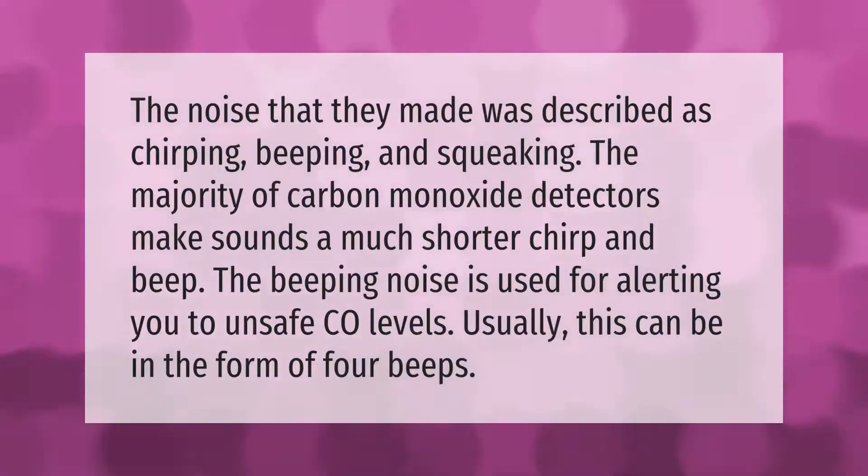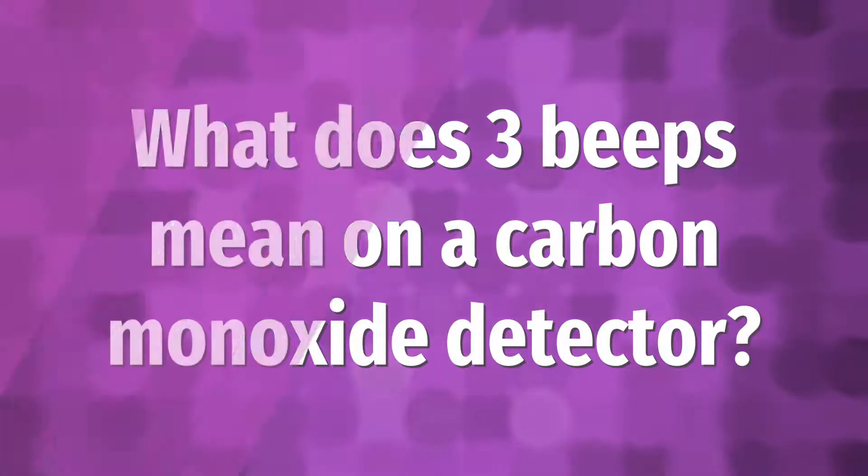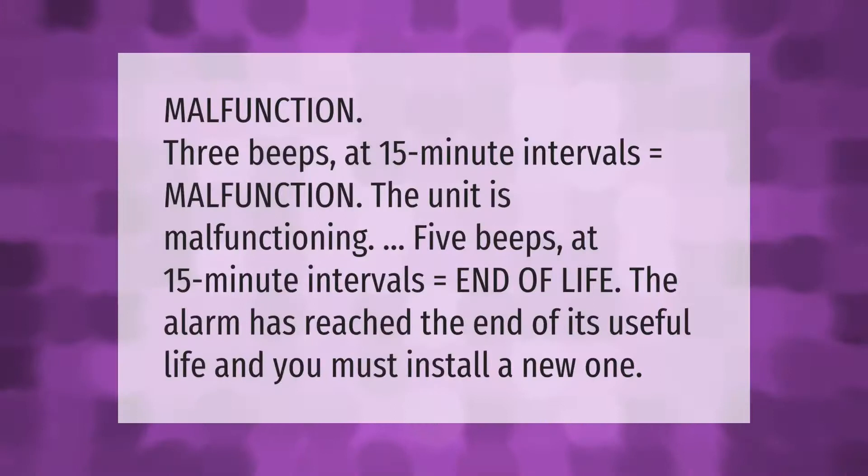Carbon monoxide detectors make sounds described as chirping, beeping, and squeaking, though most make a shorter chirp or beep. Four beeps indicate unsafe CO levels. Three beeps at 15-minute intervals equals a malfunction — the unit is malfunctioning. Five beeps at 15-minute intervals equals end of life — the alarm has reached the end of its useful life and you must install a new one.